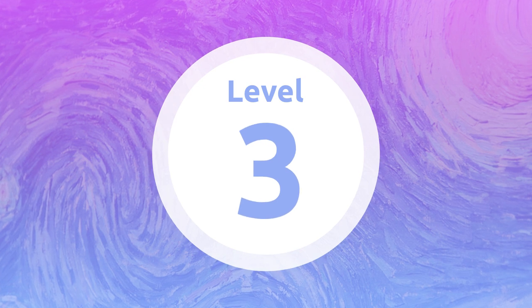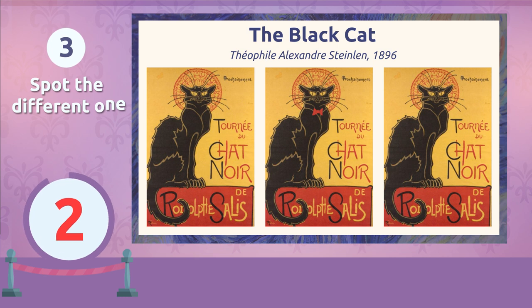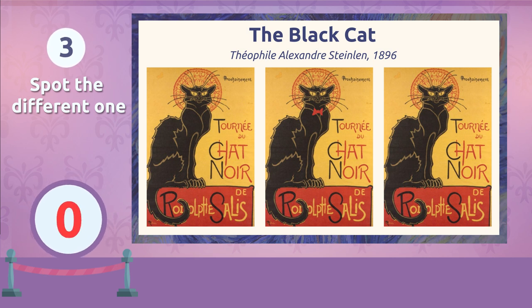Level 3. Where is it? Right here! Let's do the next one!